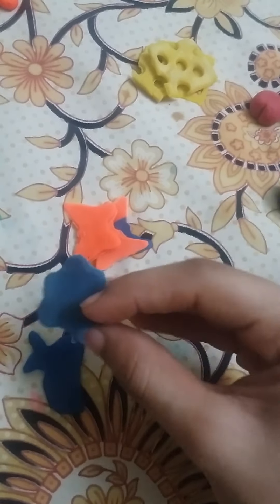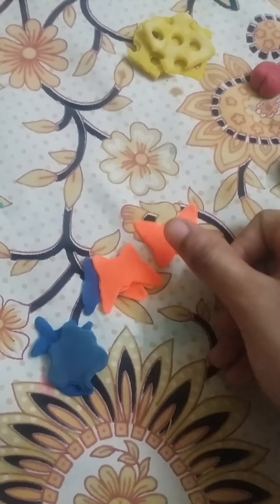Boo-boo cookies! Rabbit cookie, three cookies, then butterfly cookie.